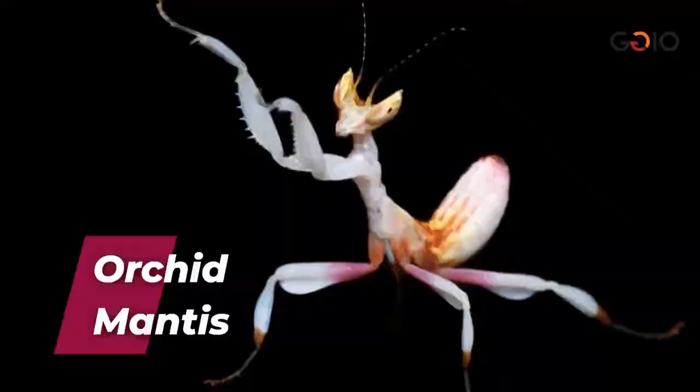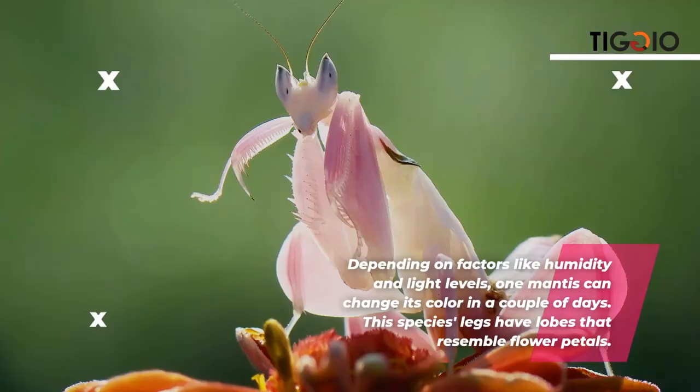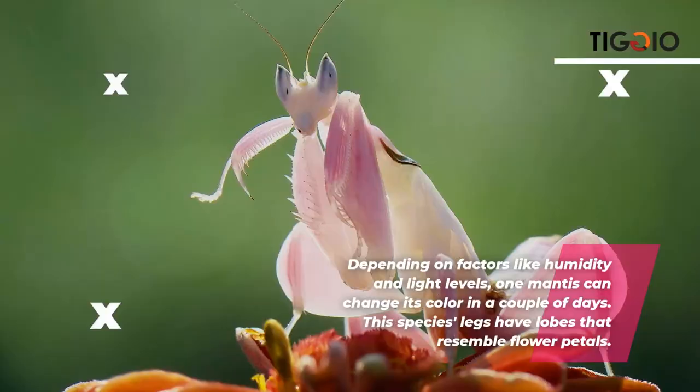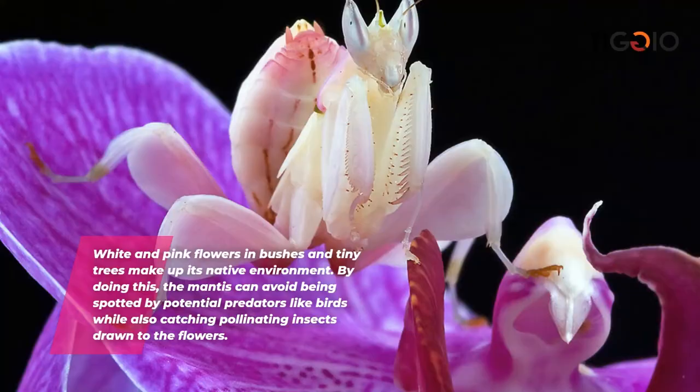The orchid mantis is white with pink highlights that can be subtle or overt — some are all white, some entirely pink, and others a mix — depending on humidity and light levels. One mantis can change its color within a couple of days. Its legs have lobes resembling flower petals, helping it blend into white and pink flowers and bushes, allowing it to avoid predators like birds while catching pollinating insects.